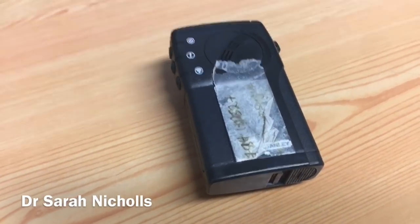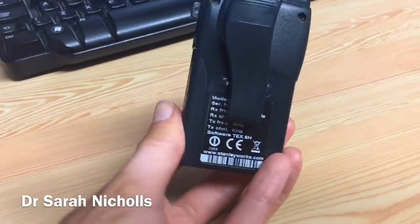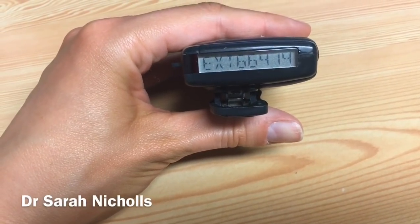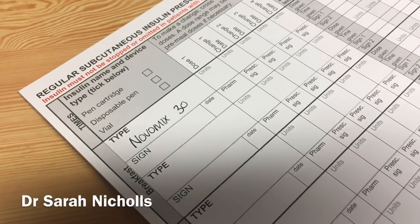I'm on call for this shift, which means I get given a pager — a bleep as we call them in the NHS — which I clip onto my belt. When someone wants to page me their phone number comes up and I can call them back. There were a few quick jobs from handover that I did straight away, like prescribing medications or fluids for patients, since those are easy jobs you can tick off the list quickly.